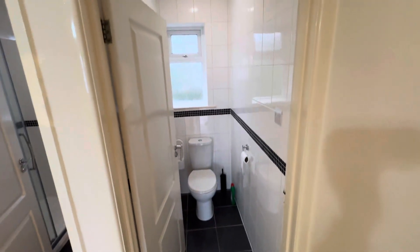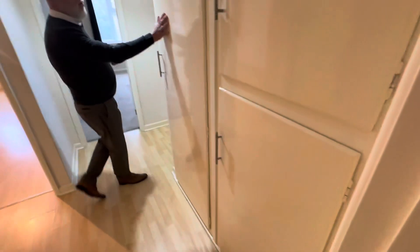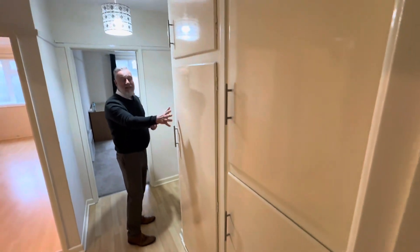Separate cloakroom, fully tiled shower room with a double width shower cubicle and tiled flooring. In the hall there are built-in cupboards, so there's plenty of storage.